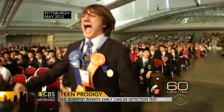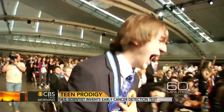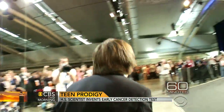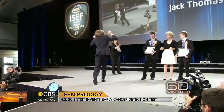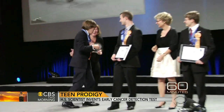This is Jack Andreka as he beats out 1,500 contestants and wins the grand prize at the Intel International Science Fair with his invention. Like a modern-day Rocky, this self-described science geek took the stage and $100,000 in prize money. Pure, unadulterated, adolescent joy.